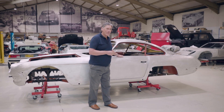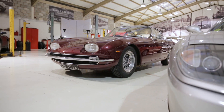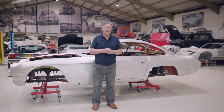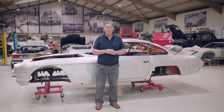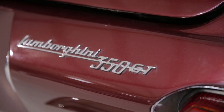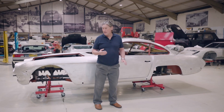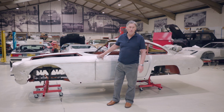The car in question is the fifth ever production Lamborghini — chassis number 109. The first four cars were sold by Ferruccio Lamborghini to very sympathetic friends who were prepared to be his guinea pigs, to snag things they liked or didn't like. They started officially making them at 105, this is 109, so this is a very, very important piece of Lamborghini history — the fifth production car ever.